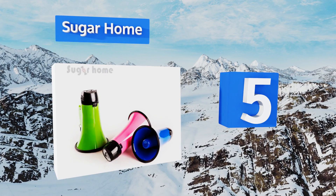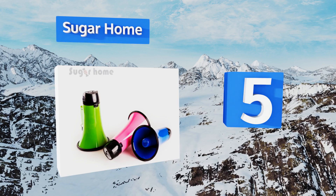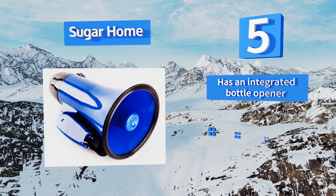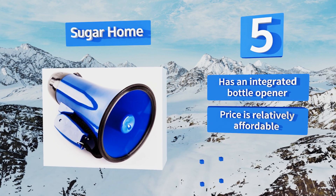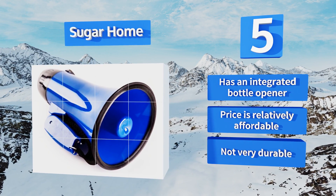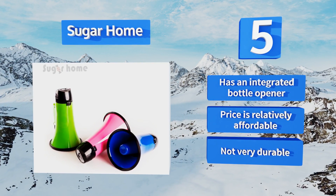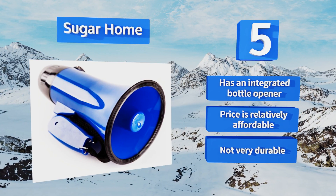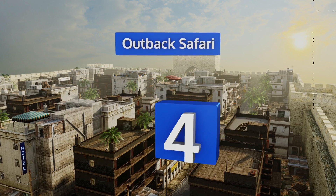At number five, the Sugar Home is available in four attractive colors and offers a compact design with a collapsible handle, making it easy to store and take on the road. Delivering 20 watts of power, it's a dependable option for both indoor and outdoor use. It's equipped with an integrated bottle opener and is relatively affordably priced, but it's not very durable.